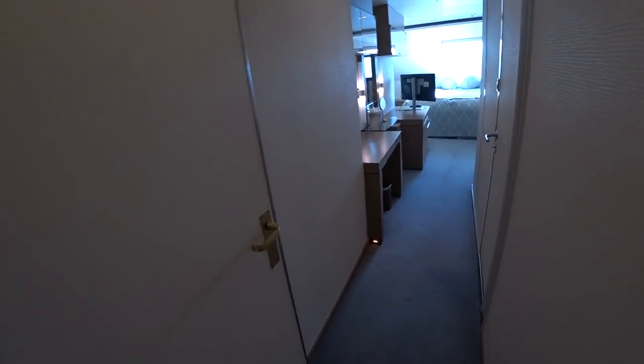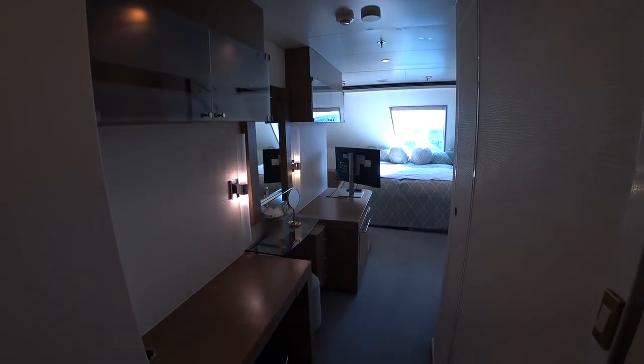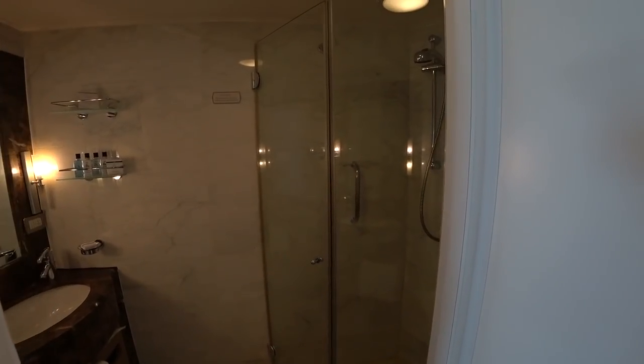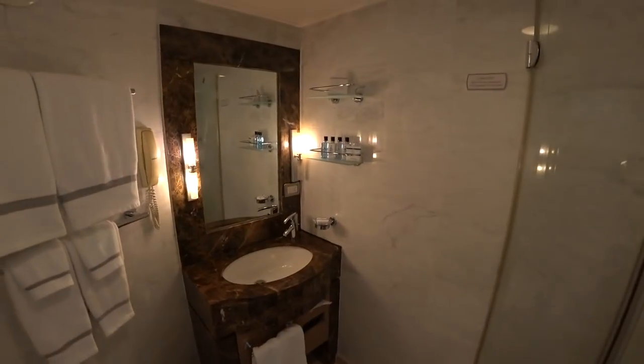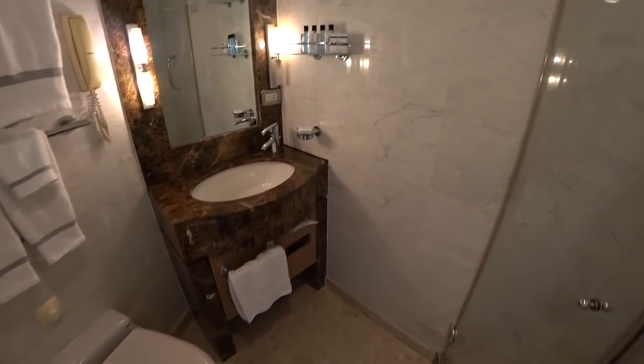Let's have a look in the master bedroom first — this room is newly refurbished. You get a whole ton of special amenities when you book the big suites here on Regent, including pickup from your home to the airport, early booking opportunities for shore excursions and dining, and unlimited dining in the specialty restaurants.